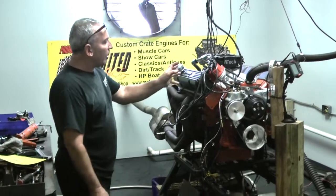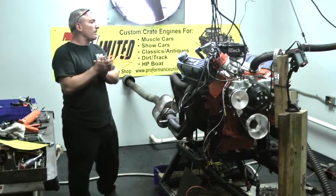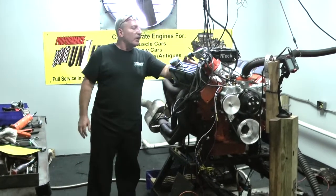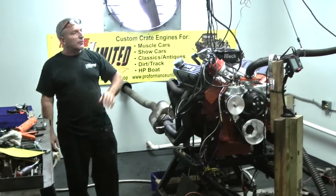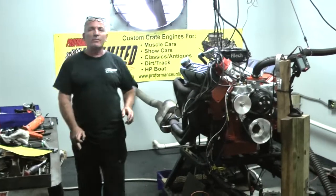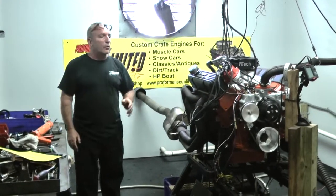Fantastic build. We got a custom painted Hemi orange. These heads were sent out and got ported and polished. Intake was ported. We got the Phytec EFI. It's got a nice forged rotating assembly in it with a forged piston, an H-beam rod, and a forged crankshaft.